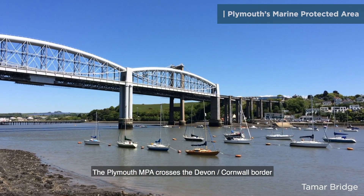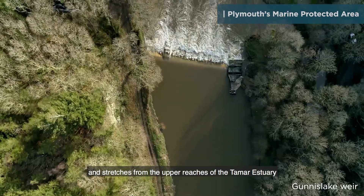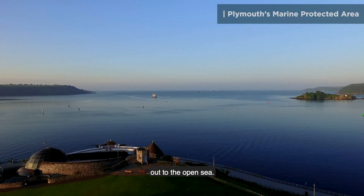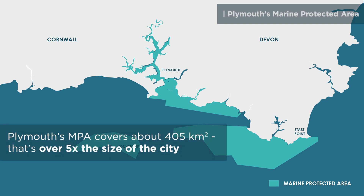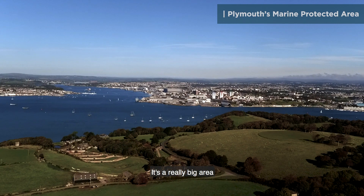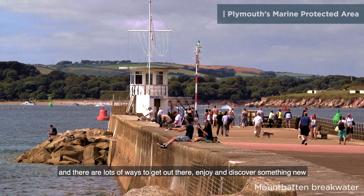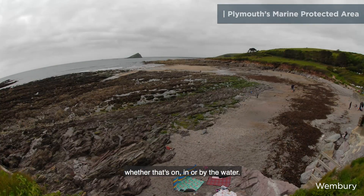The Plymouth MPA crosses the Devon-Cornwall border and stretches from the upper reaches of the Tamar Estuary out to the open sea. It's a really big area and there are lots of ways to get out there, enjoy and discover something new, whether that's on, in or by the water.